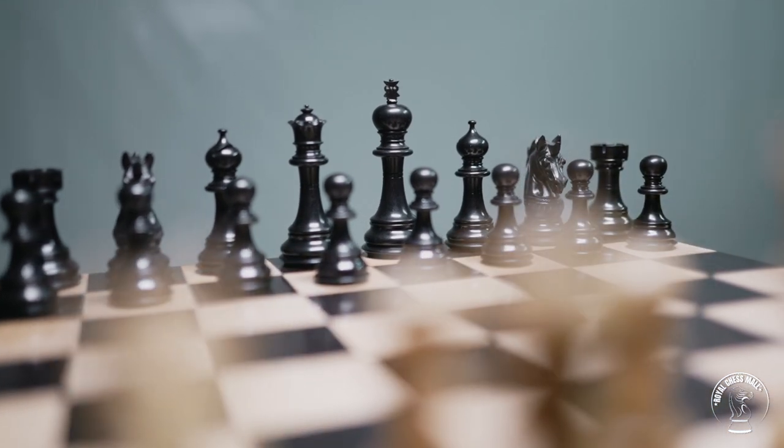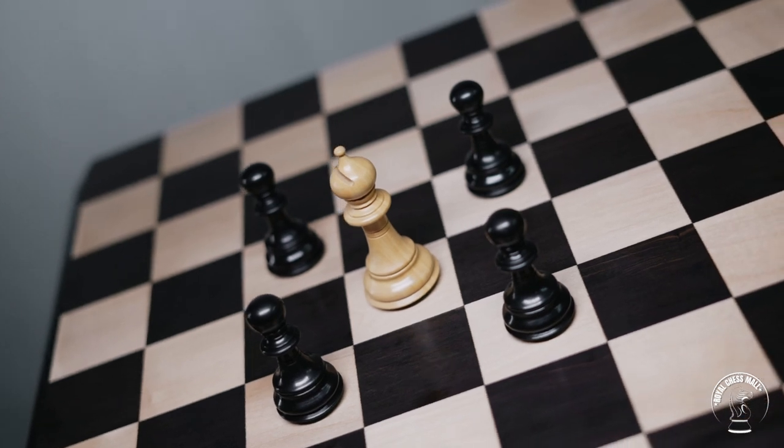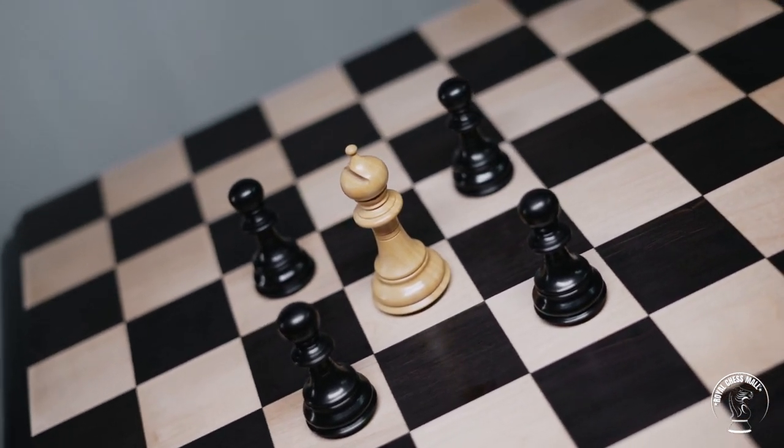Designing a chess set is a matter of great artistry that not only involves precision and skill, but a great deal of creativity and patience.